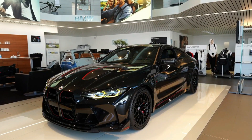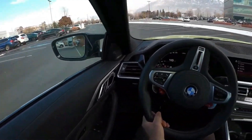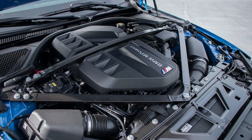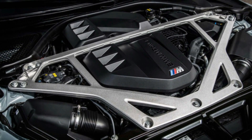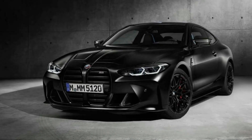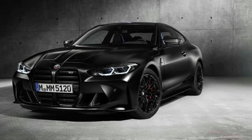The M4 is motivated by a brilliant twin-turbocharged 3.0-liter inline-six that comes in three potencies. The standard version makes 473 horsepower and 406 pound-feet of torque, pairs with rear-wheel drive and a six-speed manual, and in our testing shot to 60 mph in 3.8 seconds, clearing the quarter-mile in 12.0 seconds at 121 mph. With 503 horses and 479 pound-feet, the competition model is even quicker.